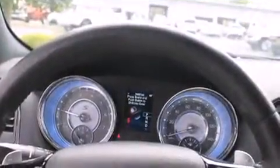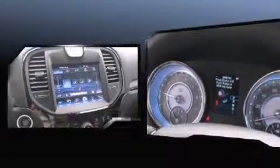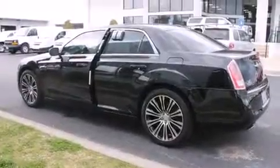Chrysler infused the interior with top shelf amenities such as front and rear reading lights, a built-in garage door transmitter, a power seat, an automatic dimming rear view mirror, and remote keyless entry. Features such as automatic climate control and leather upholstery prove that economical transportation does not need to be sparsely equipped.